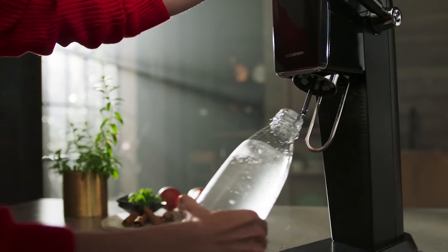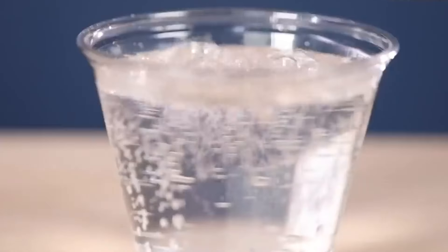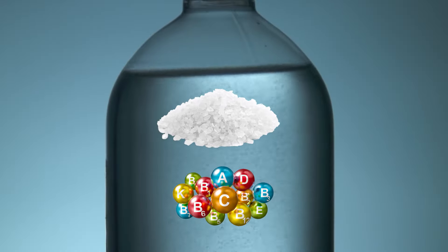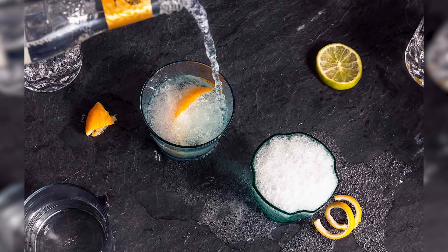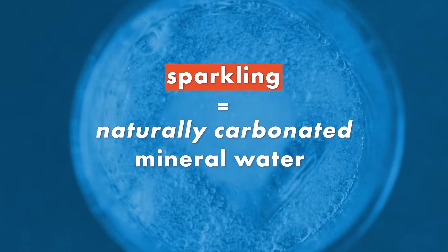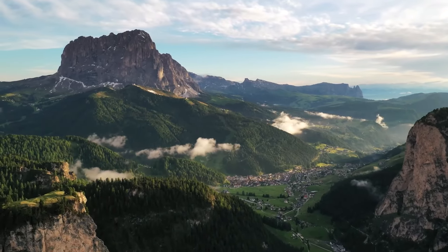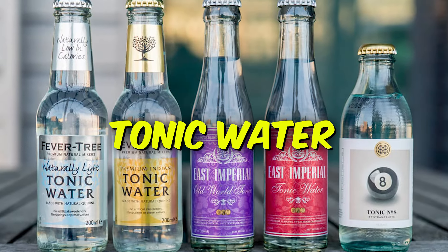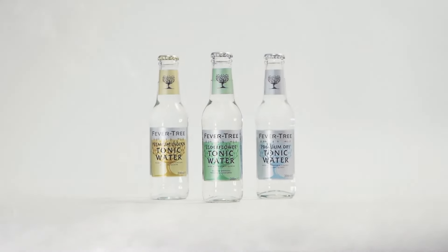But wait, there's a whole fizzy family waiting to meet you. Seltzer: this chill dude is like sparkling water's laid-back cousin — just bubbles and maybe a hint of fruitiness, perfect for a quick refresh or a sneaky soda substitute. Club soda: imagine seltzer with a dash of salt and extra minerals — that's club soda, the secret weapon in many cocktails. Sparkling mineral water: naturally carbonated from springs, it's a mineral-packed treasure hunt in every bottle, with each brand offering a unique taste adventure. Tonic water: this rebel of the bunch brings a bitter twist with quinine and a touch of sweetness — you'll usually find it hanging out with gin, adding drama and depth to the party.